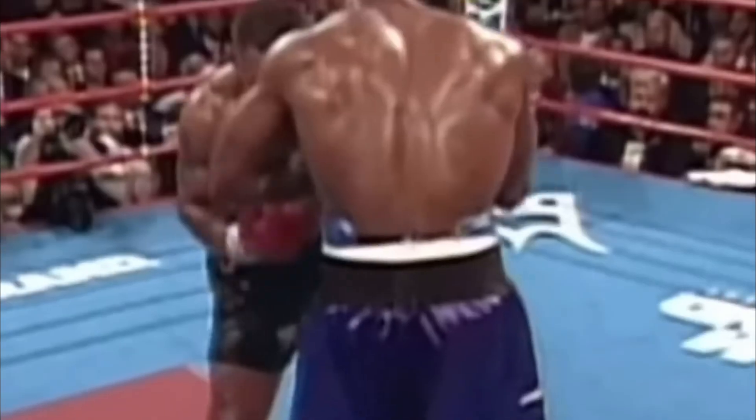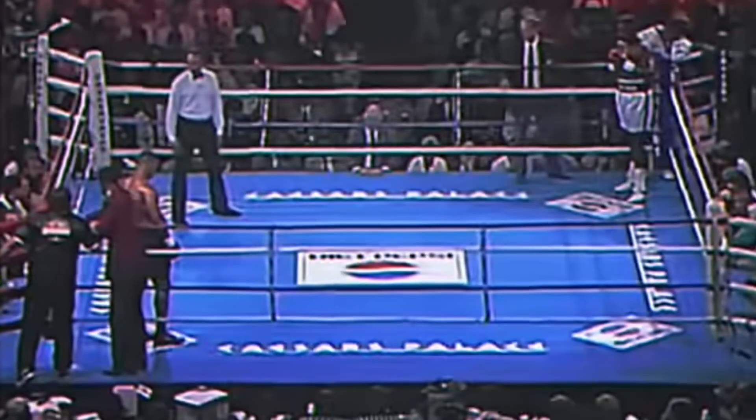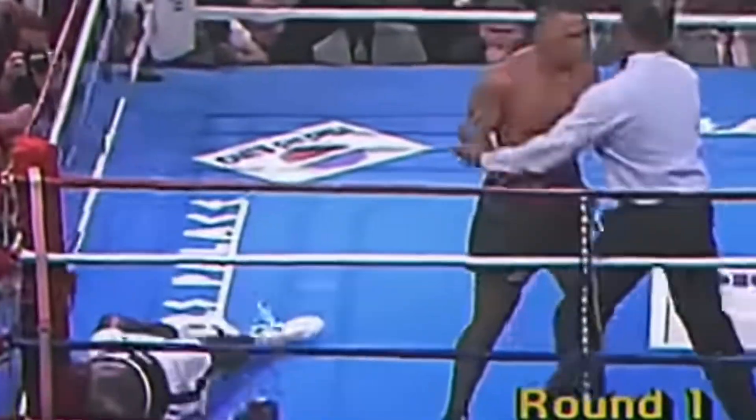Mike Tyson once said, everyone has a plan until they get punched in the face. But here's the real question: what makes that punch so devastating? Is it raw muscle? Is it speed? Or is it something much deeper, hidden in physics? Timing and technique? Today we're breaking down the science of punching power.